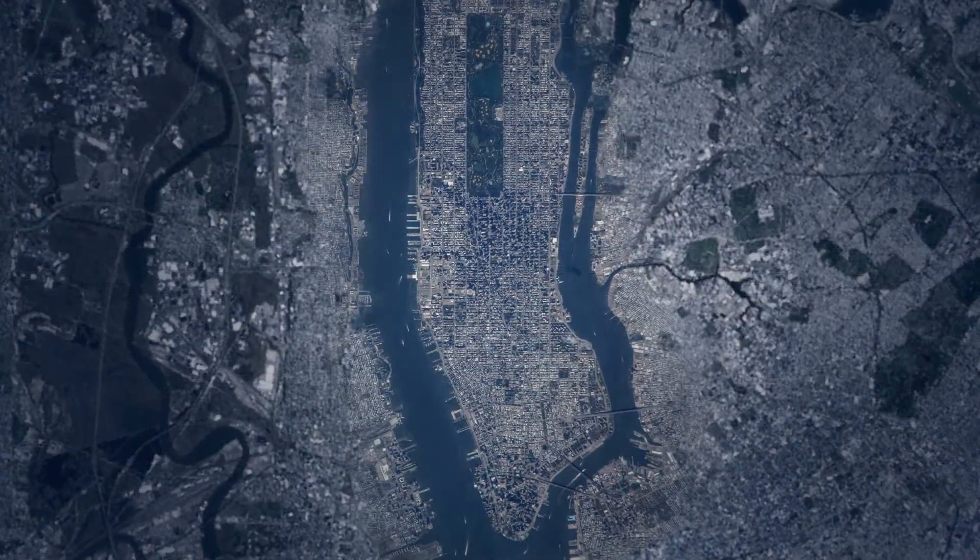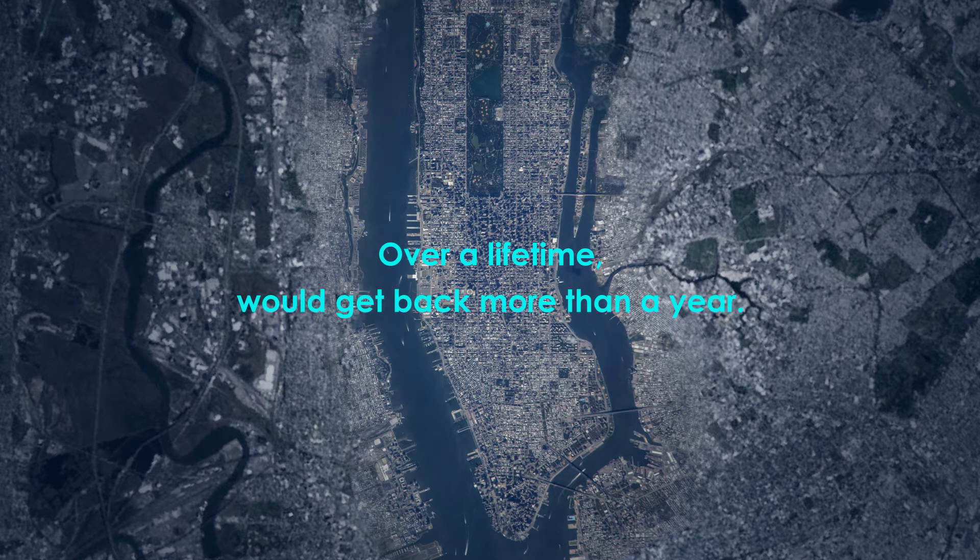We calculated the efficiency of LoopNYC going from Grand Central to Lower Manhattan and back — a route that would traditionally take 40 minutes would now only take 11 minutes. An average New Yorker would save 30 minutes a day on their commute and over a lifetime would get back more than a year.